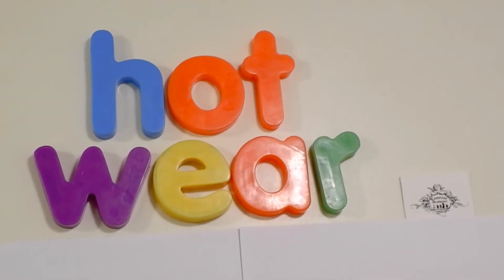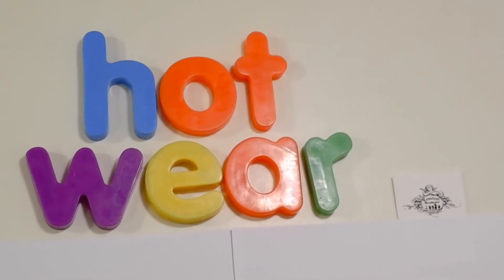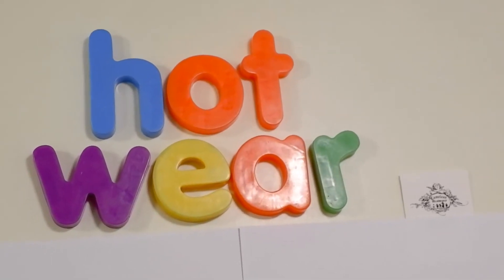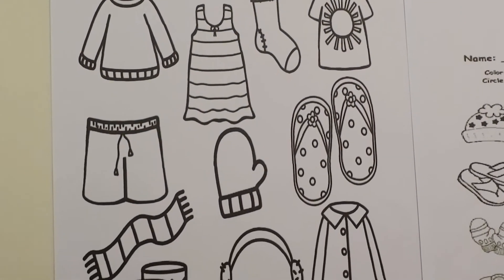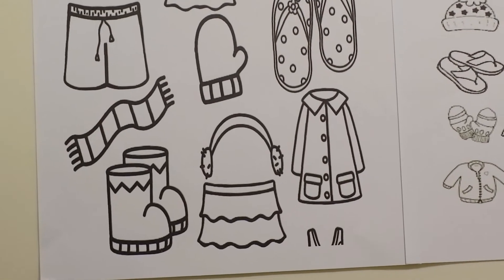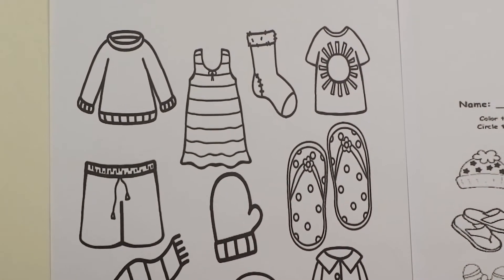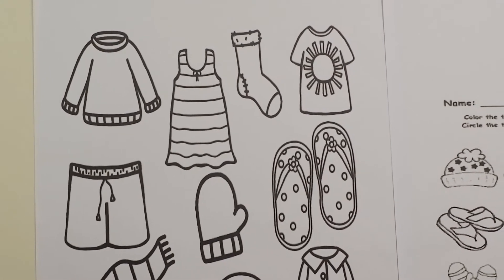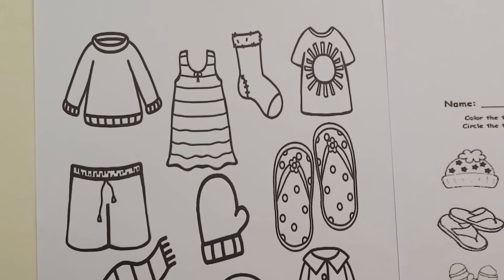Yes, chameleons. During hot days, we see Mr. Sun shining so bright. That's why we have to wear perfect clothes during sunny days. Look over here. These are items that we wear during hot days. Could you tell me which among these items are perfect for hot weather? All right, since the sun is color yellow, we'll be using yellow to identify the items that we wear during hot days.